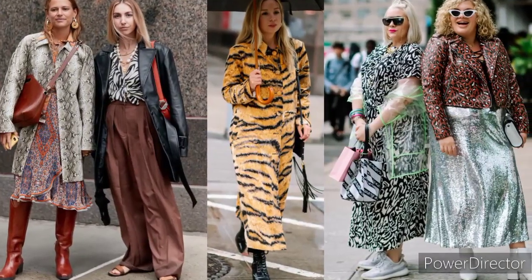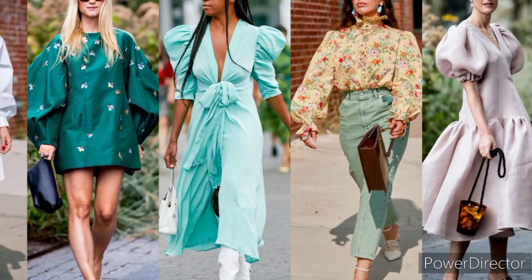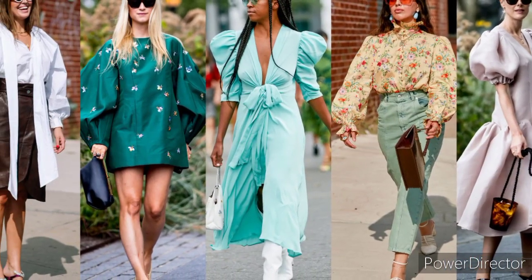Some jackets are fashionable, while others serve a protective purpose. Jackets without sleeves are called vests.